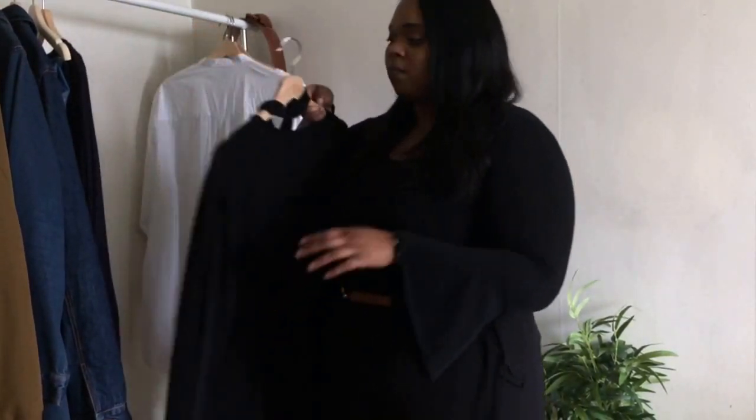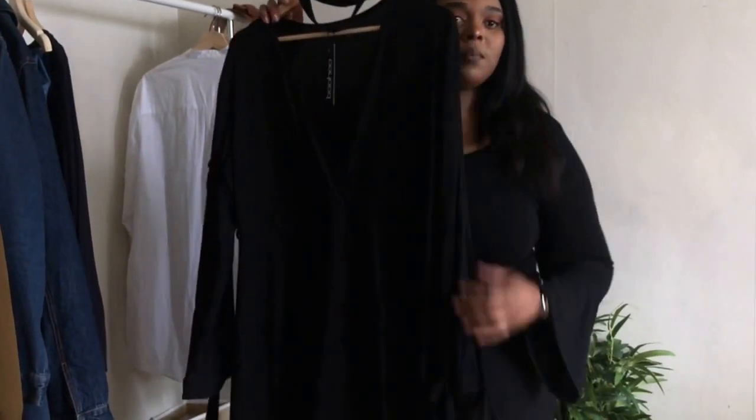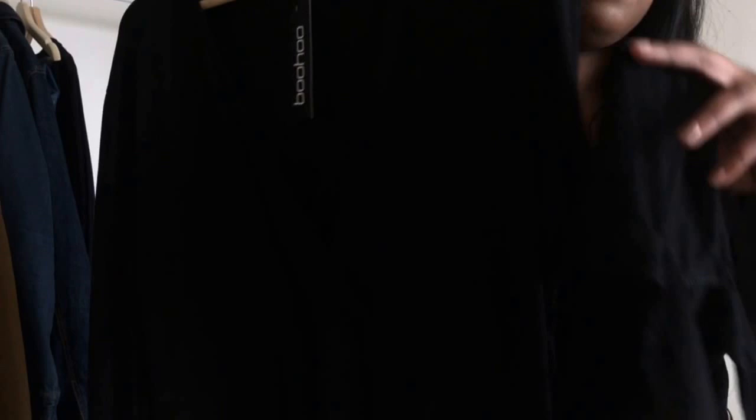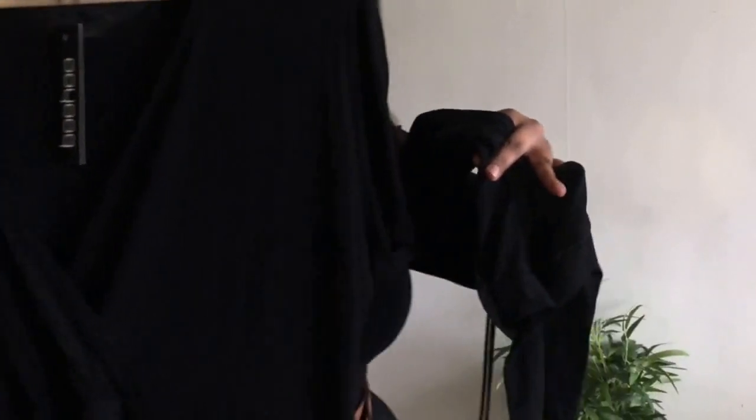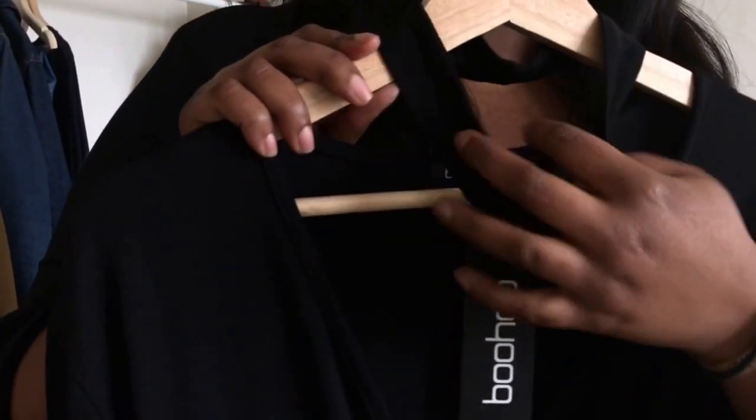Next I have this wraparound dress that I just got. I love all the details on it — it has the cold shoulder trend going on, and it is super comfortable and sexy. It also came with a choker.